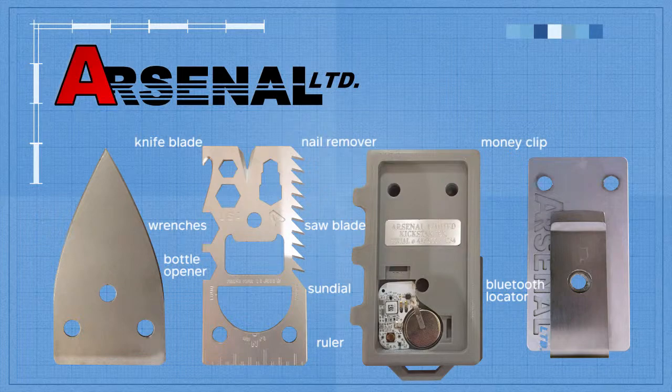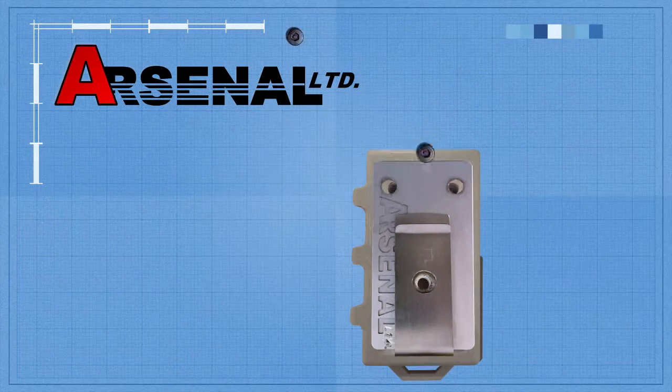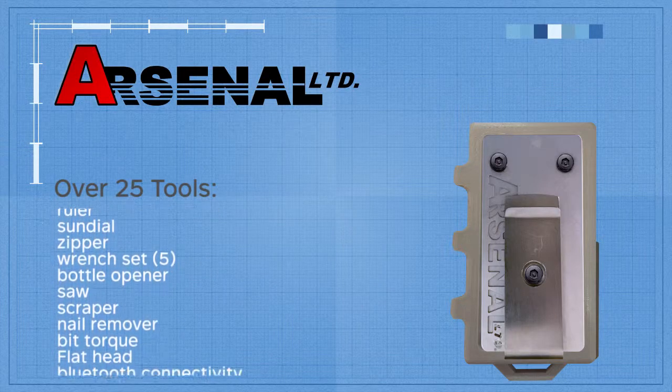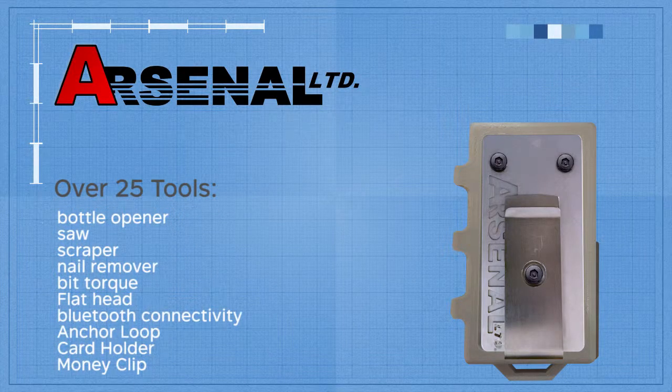I'm Jared Nolan and I create products for a living. I have put together a world class team that specializes in product launches and they are geared up for the next phase of production. In order to do so, I need your help to get the money necessary to get the production machines moving and pay for those manufacturing costs. This is not just any product — it is an American-made company for Americans, for manufacturing, distribution, and for retail. I'm excited to bring you the Tactical Wallet from Arsenal Limited to your doorstep. Thank you so much for your support.